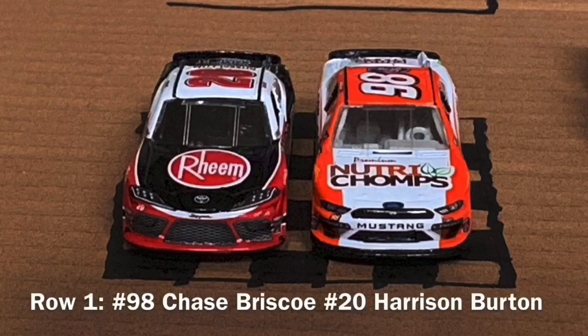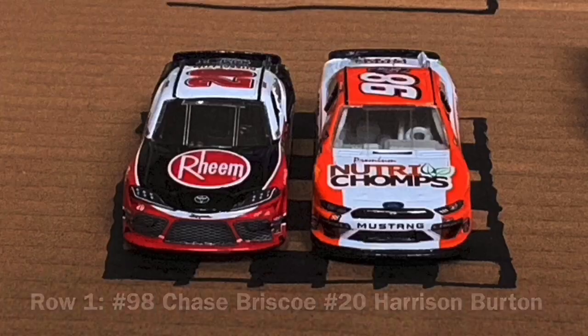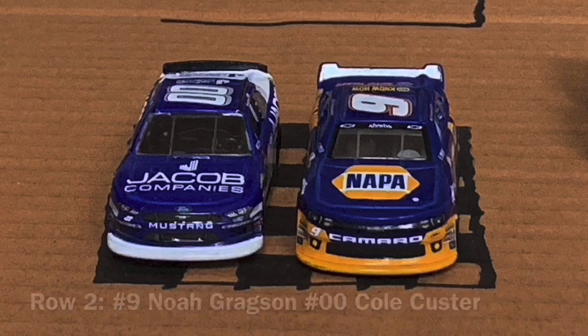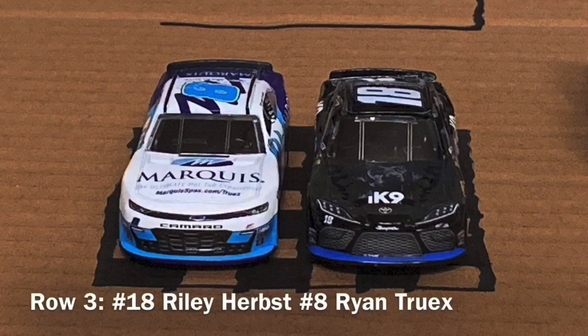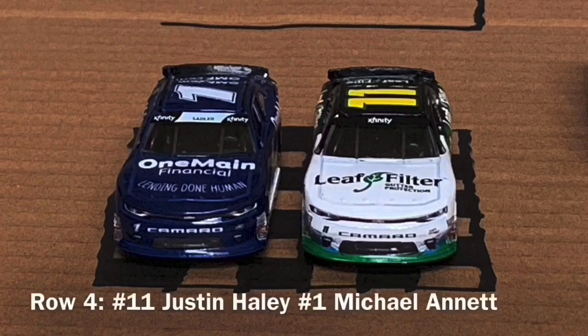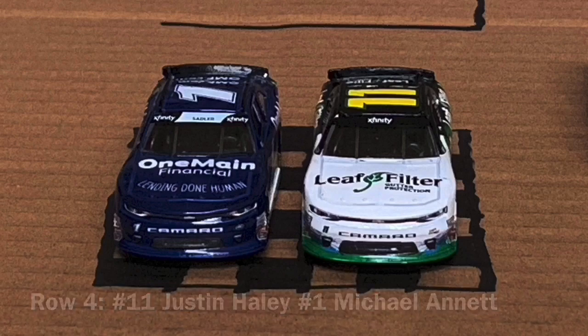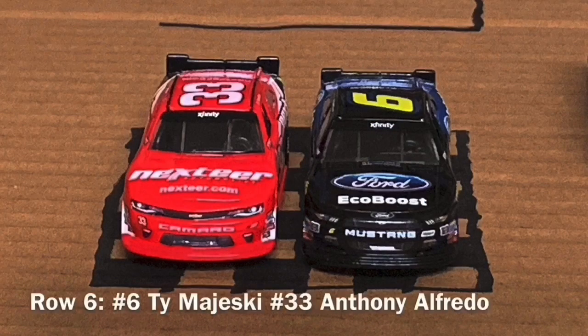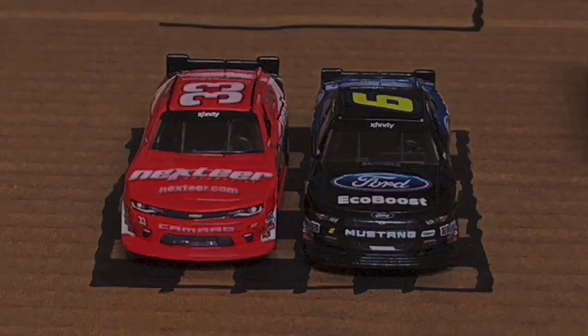On the first row is the number 98 of Chase Briscoe and the number 20 of Harrison Burton. On row 2, there's the number 9 of Noah Grex and the double zero of Cole Custer, who won here back in 2015 in the Truck Series. Row 3, it is Riley Herbs in the number 18 and the number 8 is Ryan Truex. On the fourth row, it is Justin Haley, the number 11, who won here back in 2018. And the number 1, Michael Annette. On row 5, there's the number 3 of Kaz Grella and the number 16 of Ryan Reed. And on the final row, there's the number 6 of Ty Majewski and the number 33 of Anthony Alfredo.